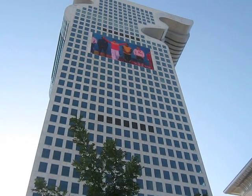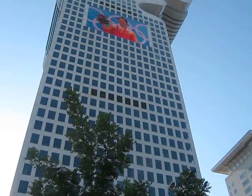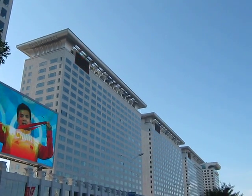This is one of the hotels here in Beijing which they built for the Olympics, and all the connecting buildings of this one monumental hotel.